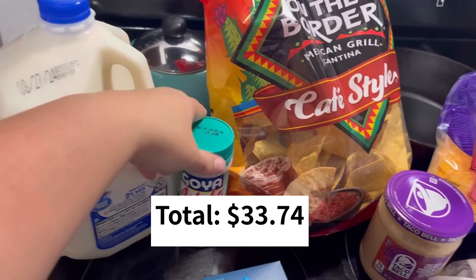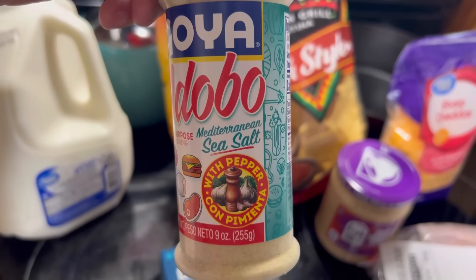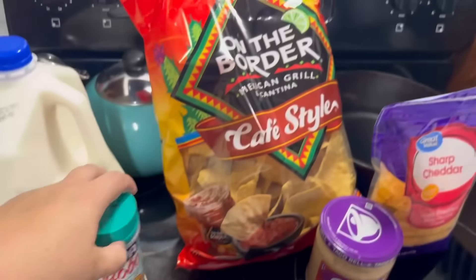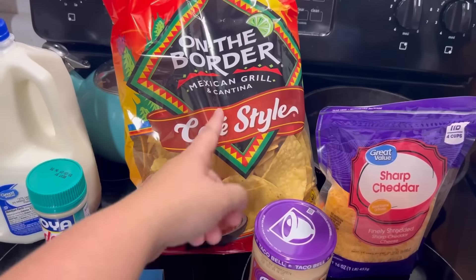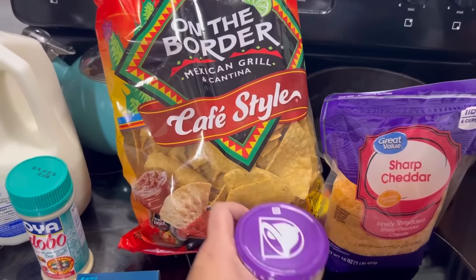Got a gallon of milk. Some Adobo — I've never tried the kind with Mediterranean sea salt; that's supposed to be better for you, so we're trying this one. Got some On The Border tortilla chips. Colin has requested some hamburger dip, so I got a big container of that.